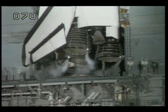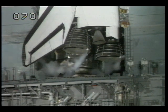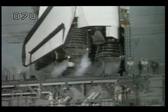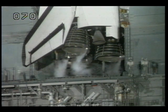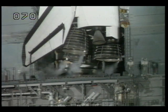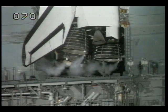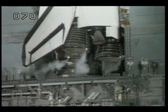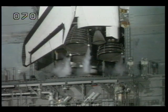T-minus three minutes, 40 seconds and counting. Three main engines now being gimbaled in a pattern to verify their readiness, and they will be positioned for launch. T-minus three minutes, 15 seconds and counting.